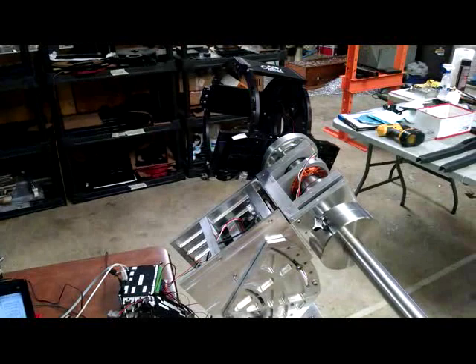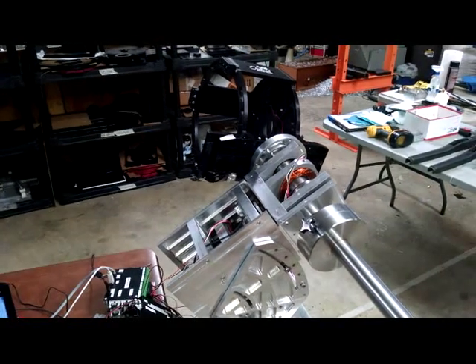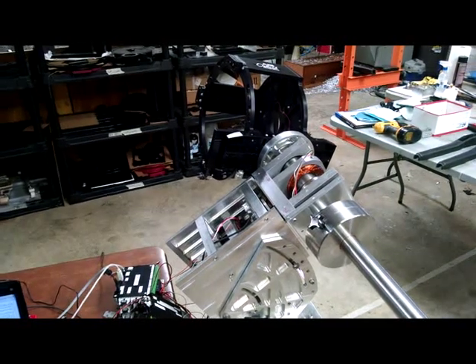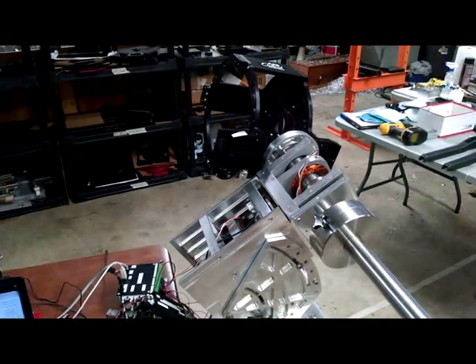We'll be bringing this mount out to the ASAE show November 1st and November 2nd out in Tucson, so come check out the AG Optical Systems table. Hope to see you there. Thanks.